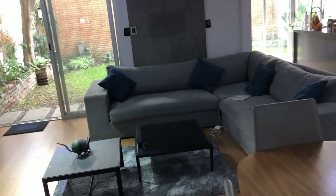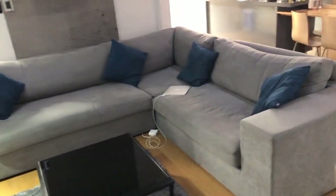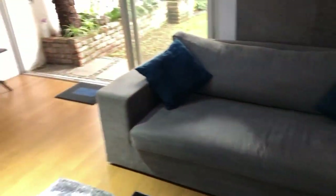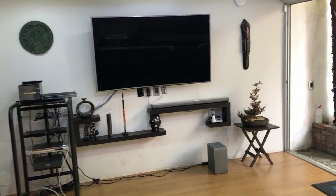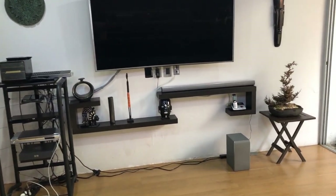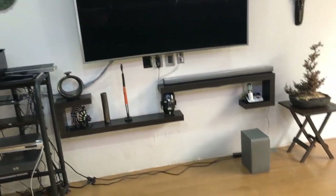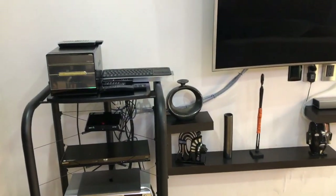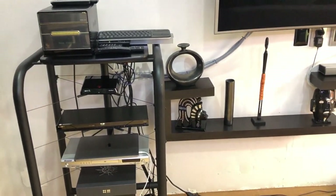The living room has an L-shaped sofa, and here we have the main TV screen with the sound system — a basic one, just a soundbar. Here we have all the components: a computer media center, DVD, Blu-rays, and the cable box.